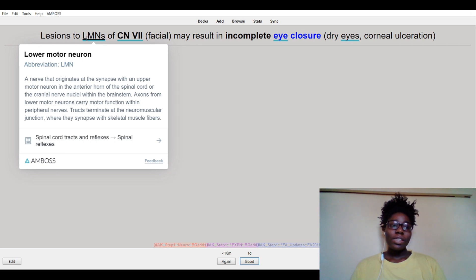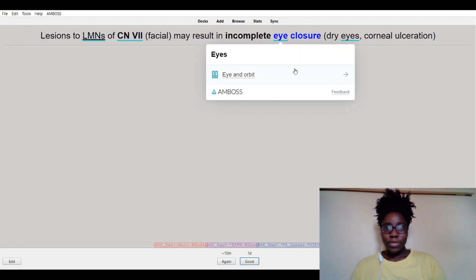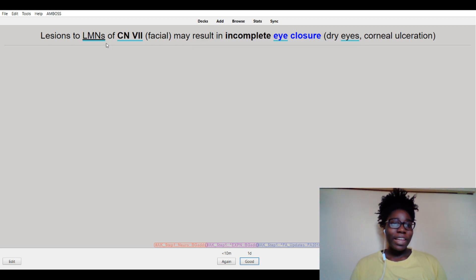This is the Amboss add-on and this is what it helps me do. I can click on anything that is underlined with a blue line. So if I click on 'eye,' for example, it's going to take me to a new page where I have a learning card — a summarized note on the eye. So if I need to do any quick reviews after doing the cards, I have it and I can very easily do it, instead of going to the Amboss site and searching for it. I can just click on it from here and go straight to where I need to go.